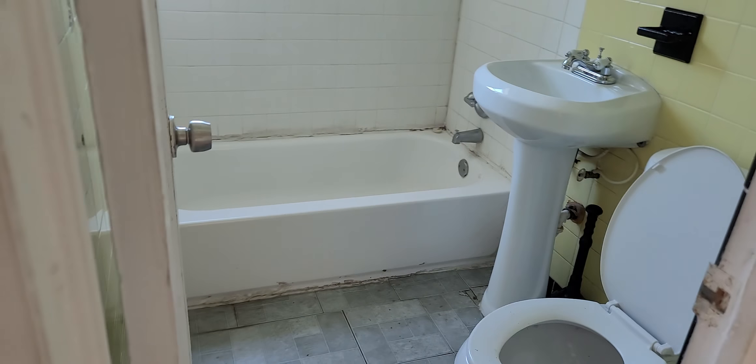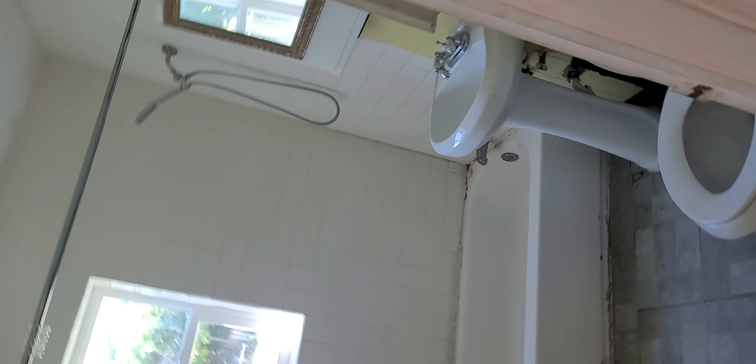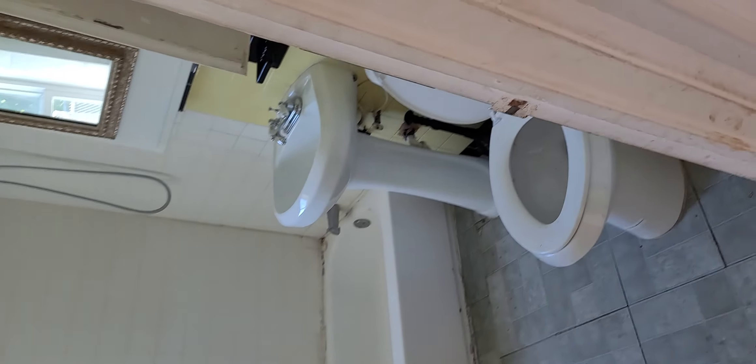One little closet over there, and one little closet over here.